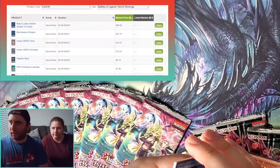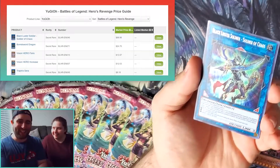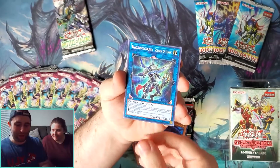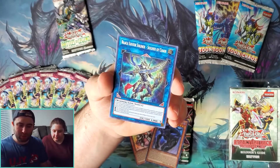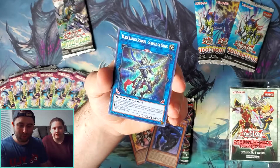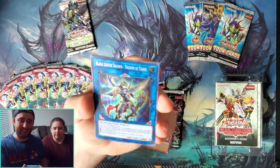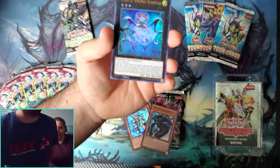Oh my god, we got Black Luster Soldier — Soldier of Chaos! By the way, this is a seventy dollar card! Oh my god. It's a Link 3 — its effect requires three monsters with different names. If this card is linked, someone using a level seven or higher monster as material, your opponent cannot target it with card effects; also it cannot be destroyed by your opponent's card effects. When this card destroys an opponent's monster by battle, you can activate one of three effects: it gains 1500 attack, it can make a second attack during the battle phase of your next turn, or you can banish one card on the field.